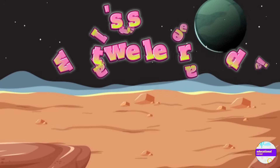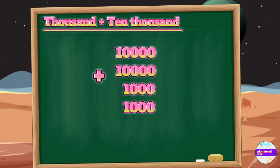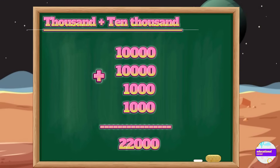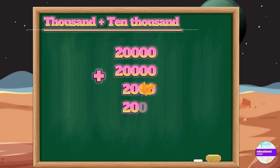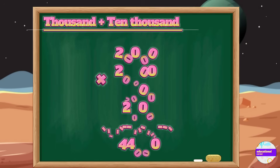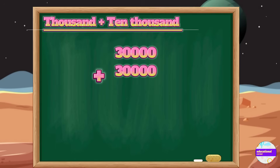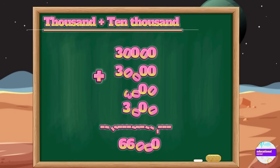Now let's see what we learned. We add ten thousand, ten thousand, one thousand and one thousand equals twenty-two thousand. Twenty thousand plus twenty thousand plus two thousand plus two thousand equals forty-four thousand. Thirty thousand plus thirty thousand plus three thousand and three thousand — the answer is sixty-six thousand.